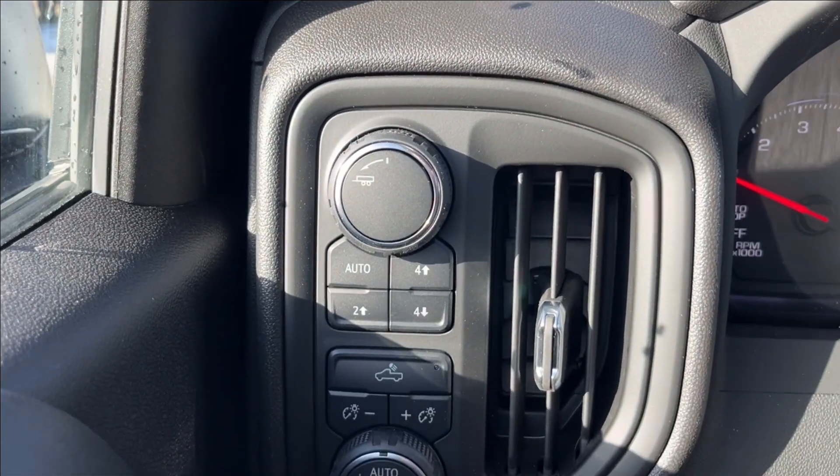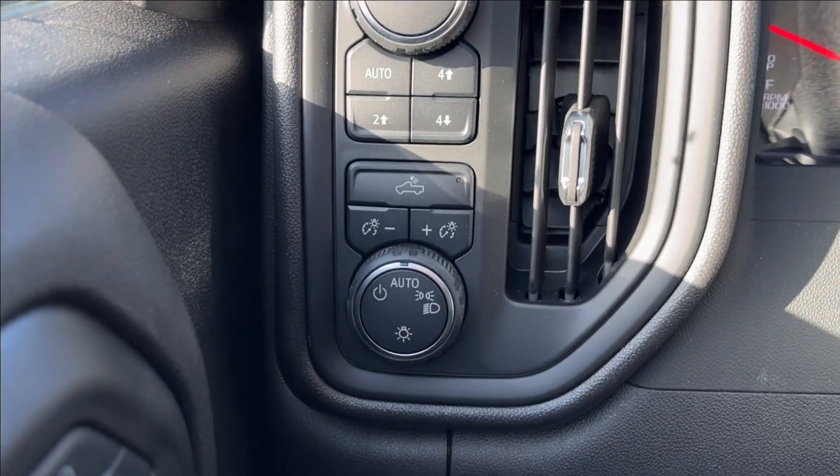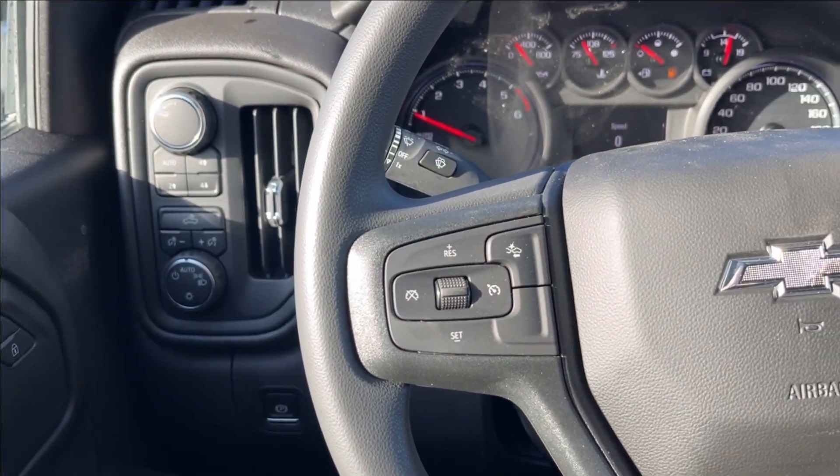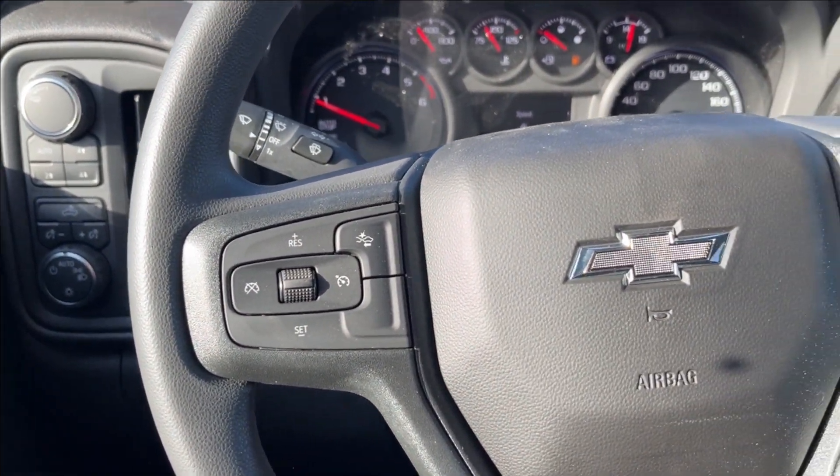On the left side, you're going to have your tow mode, two and four-wheel drive, and your landing controls down there, as well as the parking brake. Not much on the steering wheel — just on the left side, you're going to have cruise control and your forward collision alert.